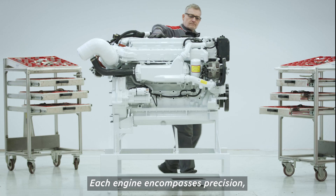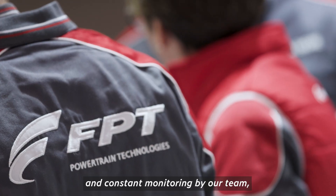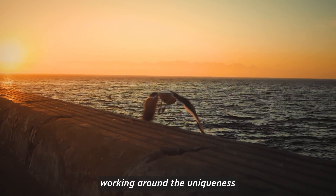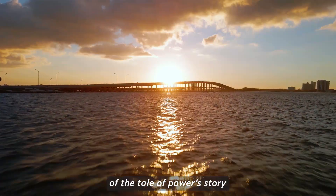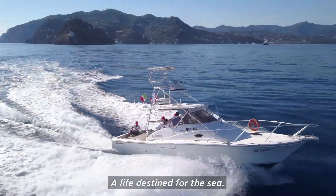Each engine encompasses precision, care, and constant monitoring by our team. Working around the uniqueness of the tale of power story it will give life to. A life destined for the sea.